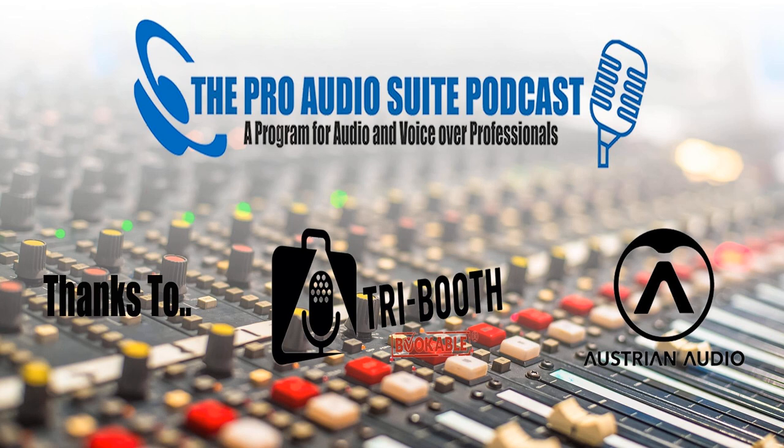And me, Andrew Peters — voice over talent and home studio guy. Welcome to another Pro Audio Suite. Thanks to Tri Booth. Don't forget the code T-R-I-P-A-P-2-100 to get $200 off your purchase. And Austrian Audio, making passion heard.